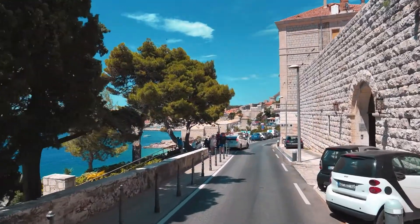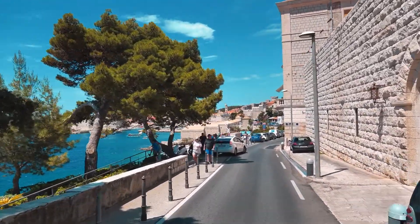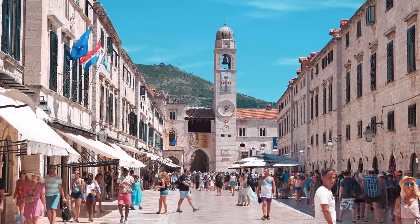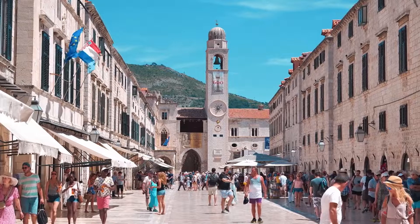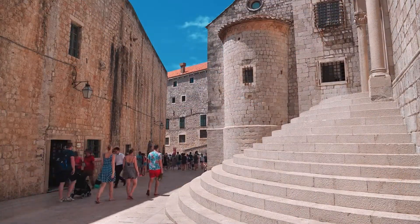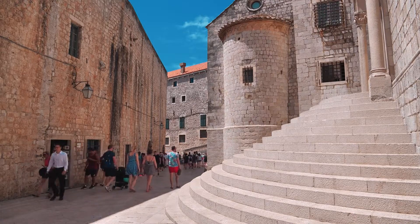Your two days in Dubrovnik might have felt like a whirlwind romance with this Adriatic jewel. But in every corner explored, every wave heard, and every sunset witnessed, Dubrovnik has shared a fragment of its soul with you. As you bid this city adieu, carry with you not just memories, but stories, emotions, and a silent promise to return.